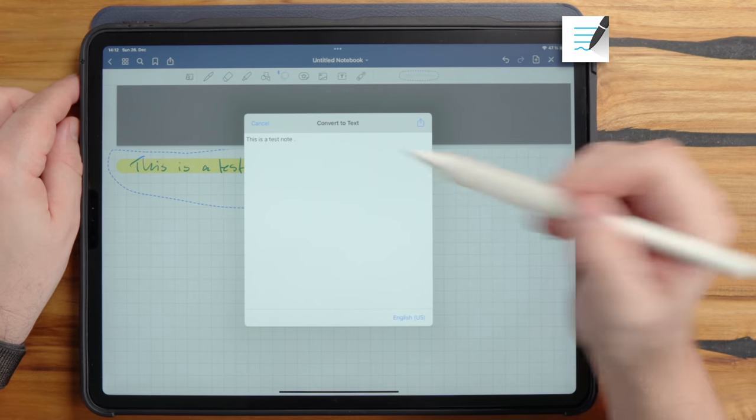Nebo also has math conversion — write a formula, double-tap, and it converts it properly. Leave it empty, double-tap, and it even calculates the result for you. Additionally, you can convert diagrams: I write 'test one,' make a box around it, connect elements, double-tap, and it converts into a proper diagram. You can then export this into a PowerPoint presentation where the boxes are editable — a big, big advantage with Nebo.